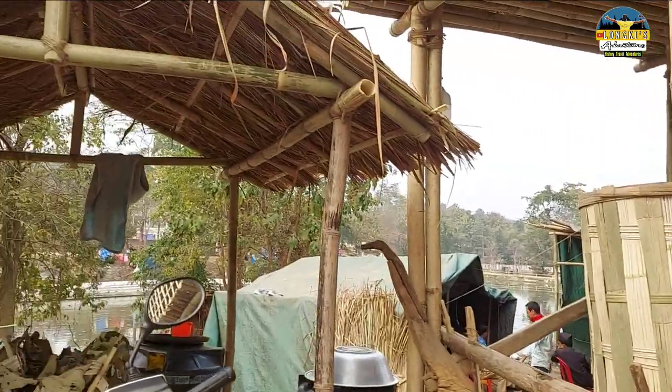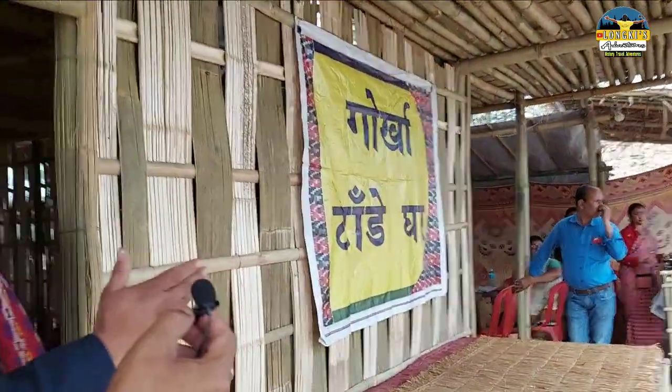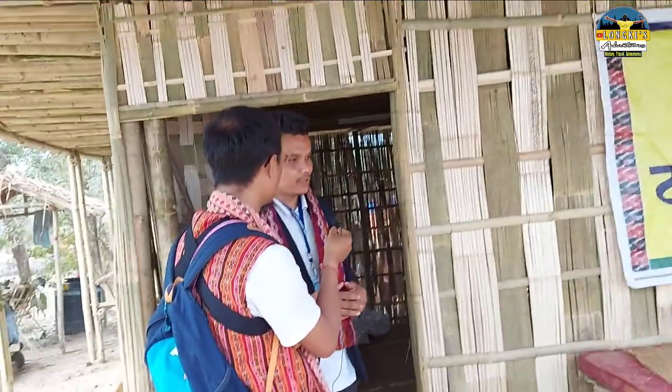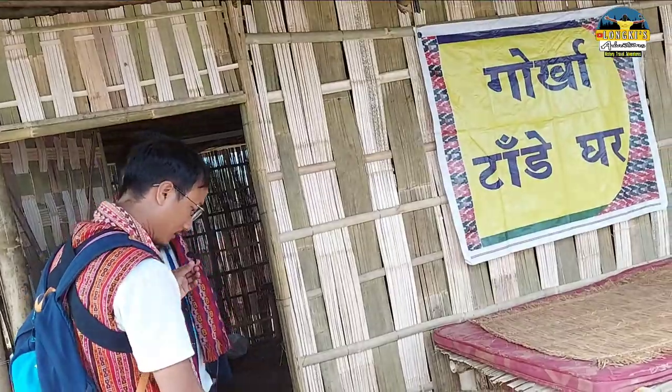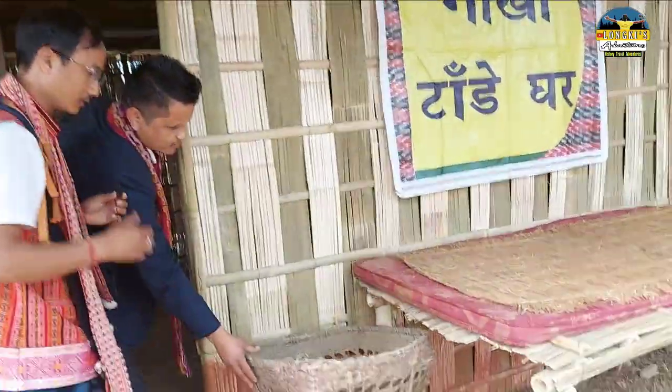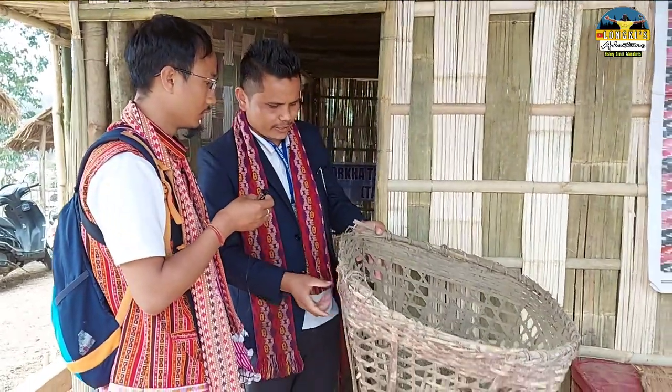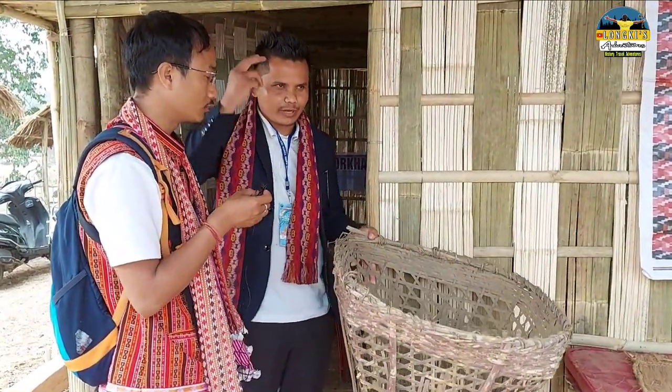And this is the cow shed. We call it like a reception area — whenever guests from other places used to come, we used to receive them here. This is called doko — it's a kind of basket. But there should be one namlo with it, which is not there. It's used to carry things.